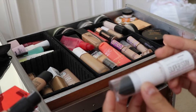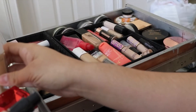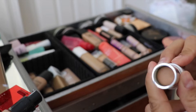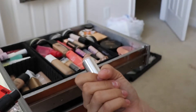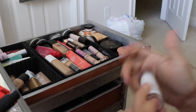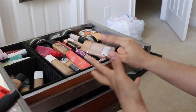This is the Maybelline Super Stay Foundation Stick in shade 130 Buff Beige. I love the Super Stay original foundation and the Activewear one, but this stick came with very little product and I was using it to clean up under the brows for a while. It's just not a product I reach for — it's probably expired and just sitting here collecting dust, so that's gotta go.